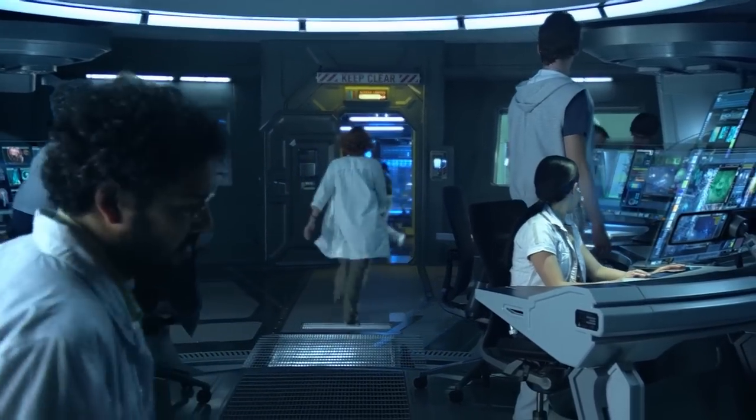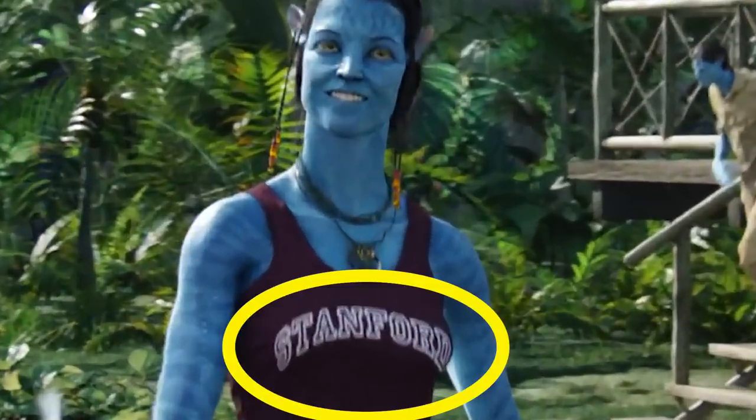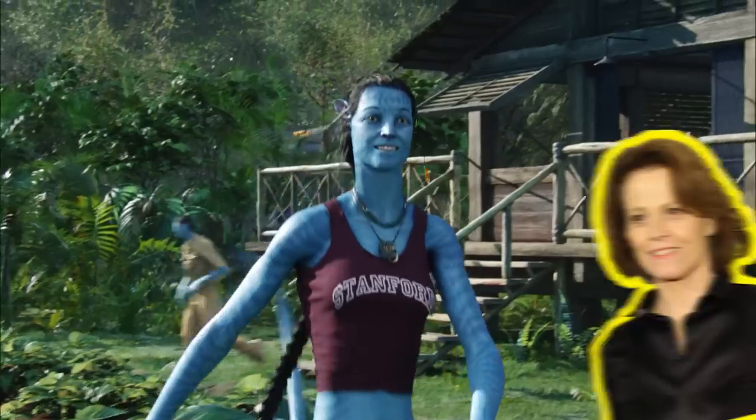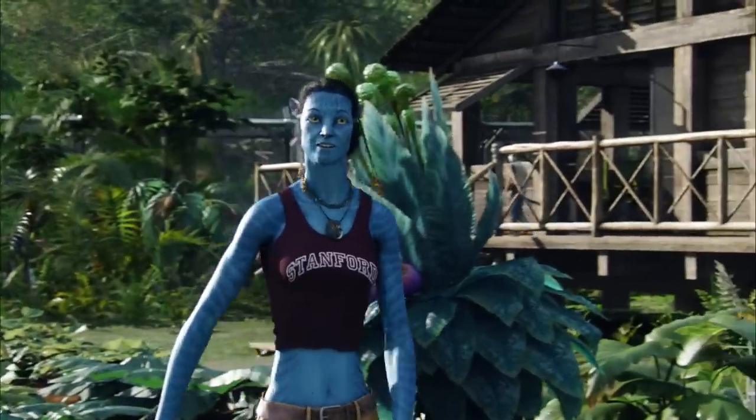Here's another Weaver-related easter egg. When we see Grace for the first time in her avatar form, she approaches Jake wearing a Stanford tank top. Sigourney Weaver had this detail added in tribute to her alma mater, Stanford, where she graduated from in 1972.